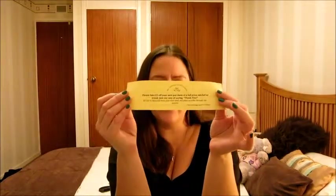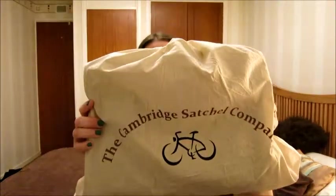Starting with the packaging and cardboard — got a 5 pound off your next spend voucher just there, which hopefully I'll use sometime. And here it is!